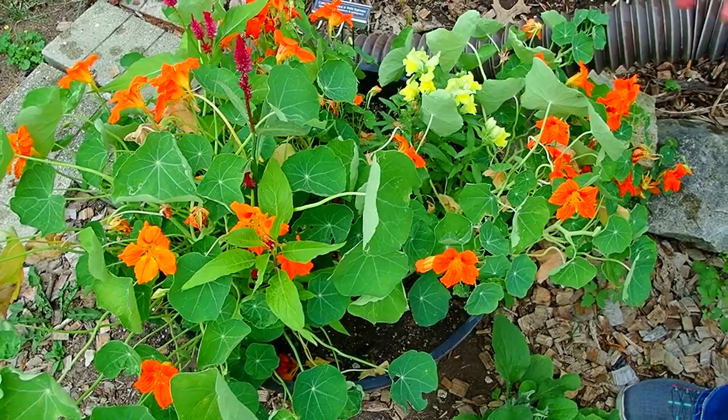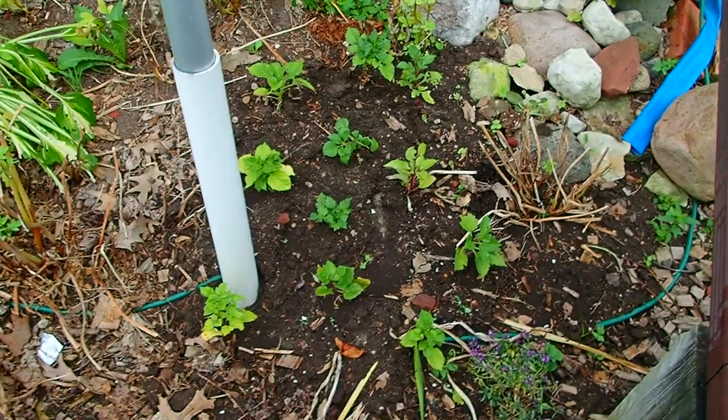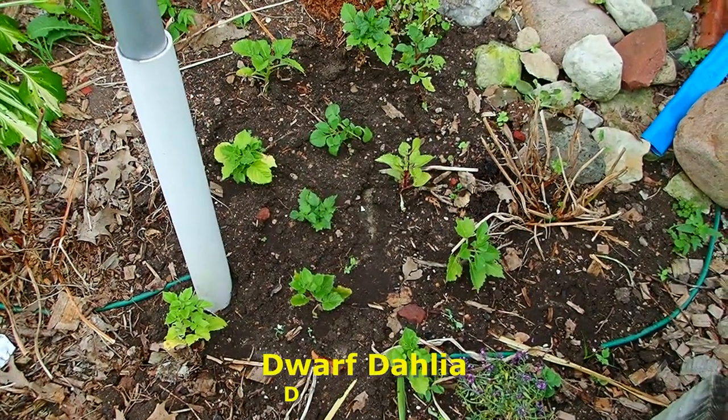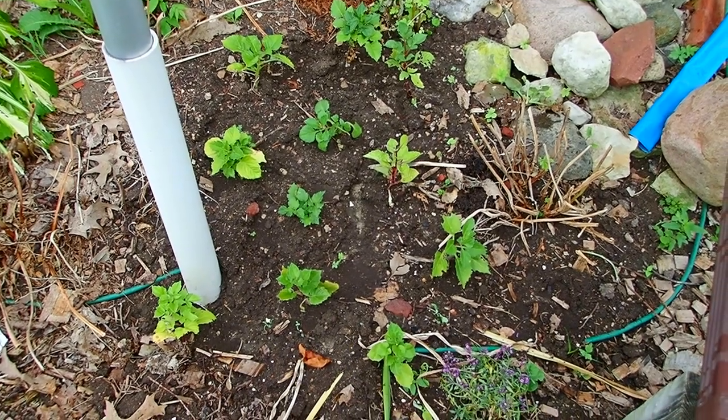More sunflowers. And in here, these are tiny dahlias that were bought at the store — a whole flat of tiny little dahlias.